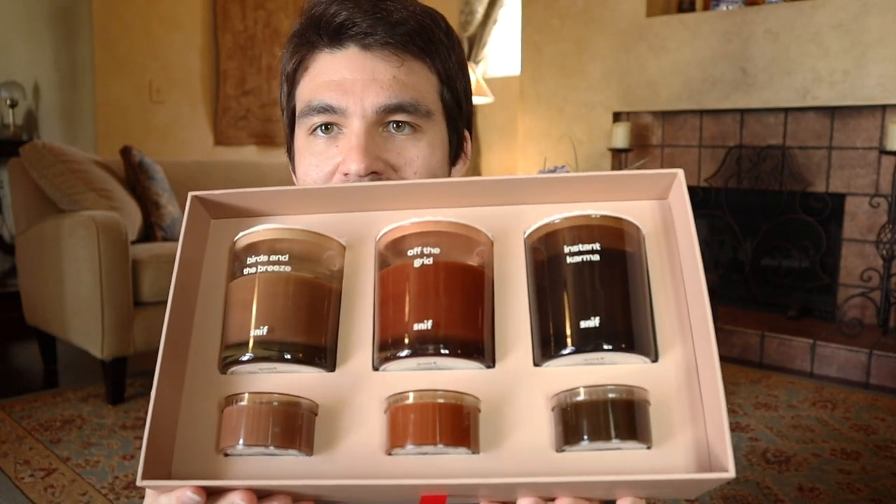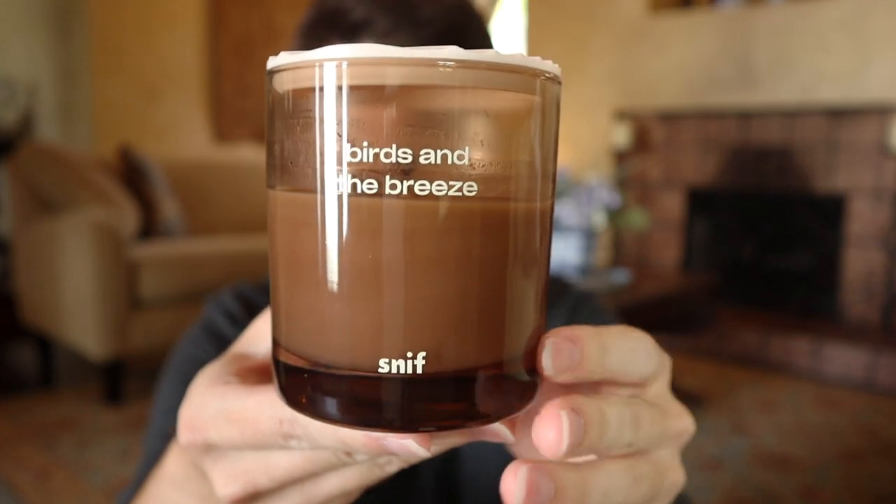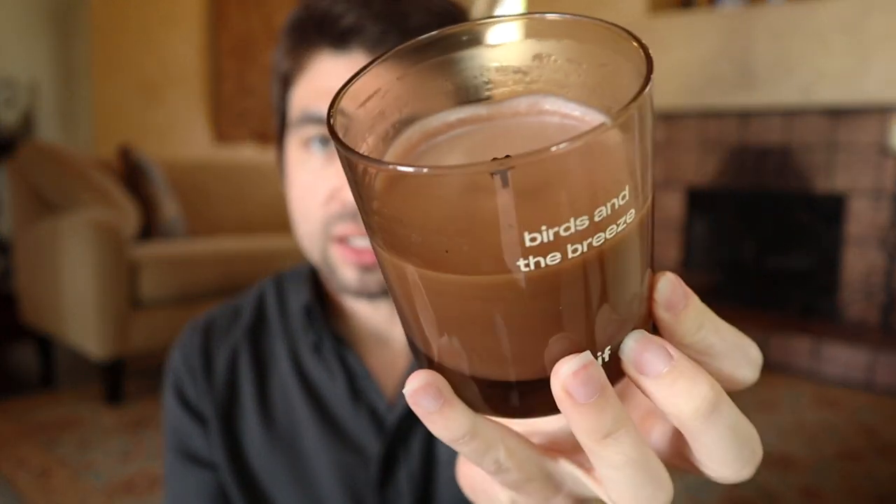Without further ado, let me get right into the candles. The box and packaging came really nice — a really sturdy box with a very modern, genderless aesthetic. It has kind of a skin-tone type of vibe to it. You have the three two-ounce sample ones and then the bigger ones. I have burned all of them at least four times each, so I can do a full burn and sniff review. The first one is Birds in the Breeze — it comes with a decorative lid and is a single wick.